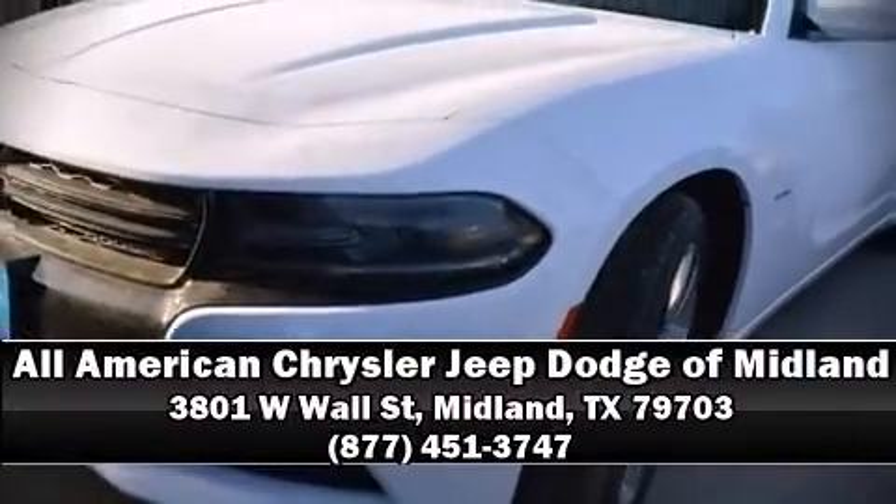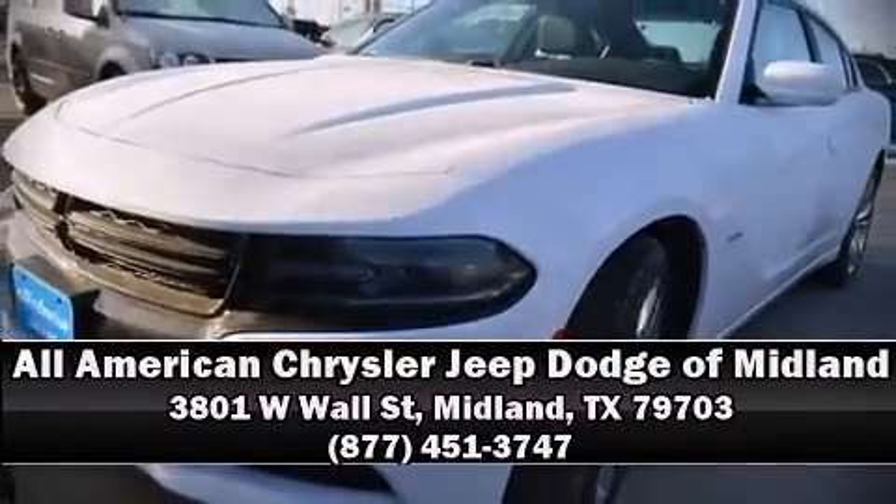Stop by our dealership or give us a call for more information. Beyond the market. See you soon.